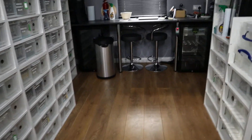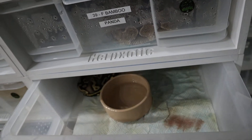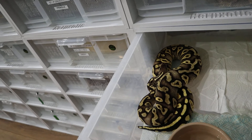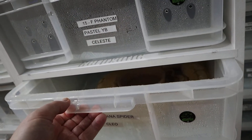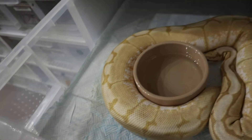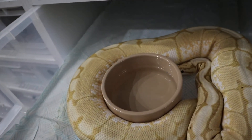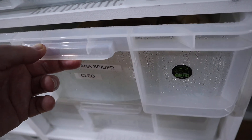I didn't check on Celeste - let's check on the phantom pastel yellow belly Celeste. She's getting really big - beautiful. Then we've got Cleo, our big spider banana girl - she's ball-wrapping, look how big she is, really big. That's a good example of ball-wrapping in the lower part where the eggs need to cool off. She'll probably ovulate for us soon, but she's still eating so we're going to give it at least four weeks before we expect an ovulation.